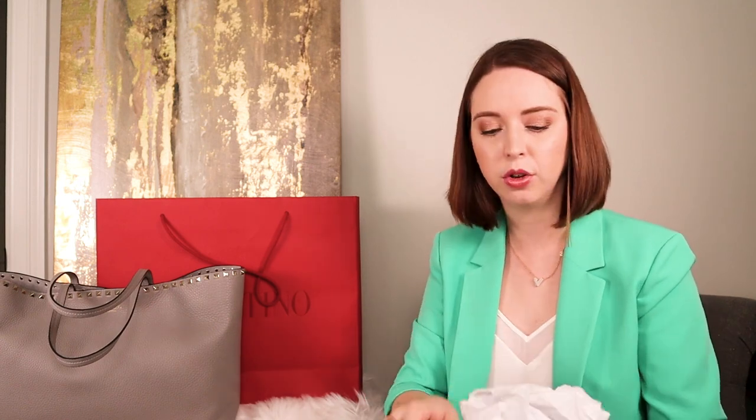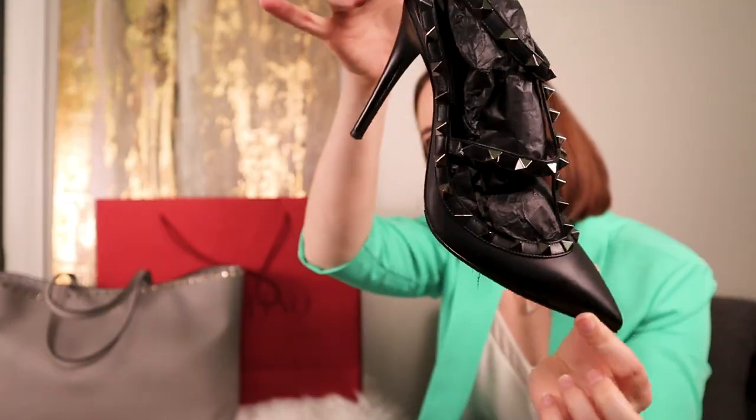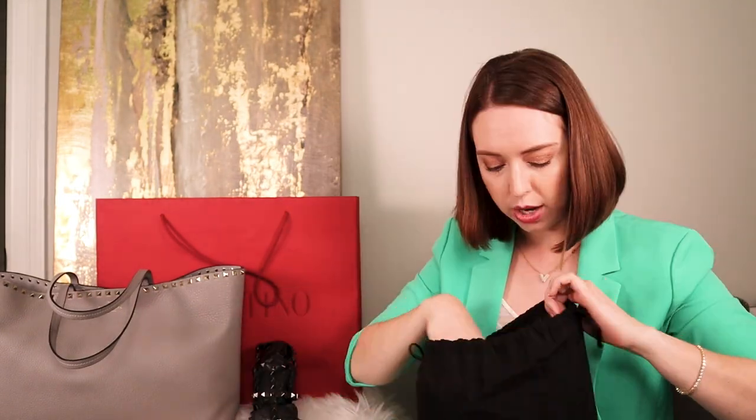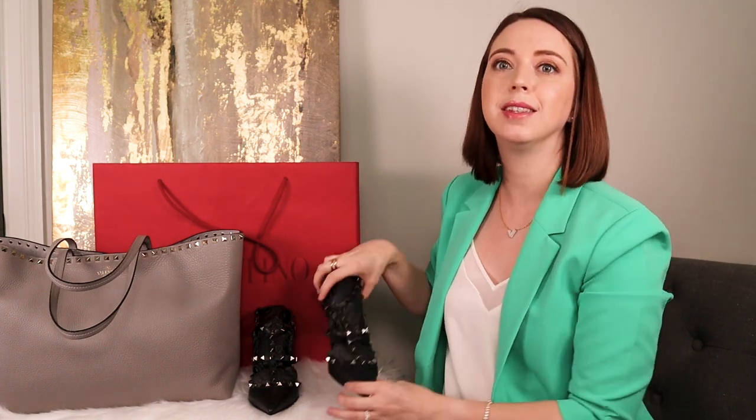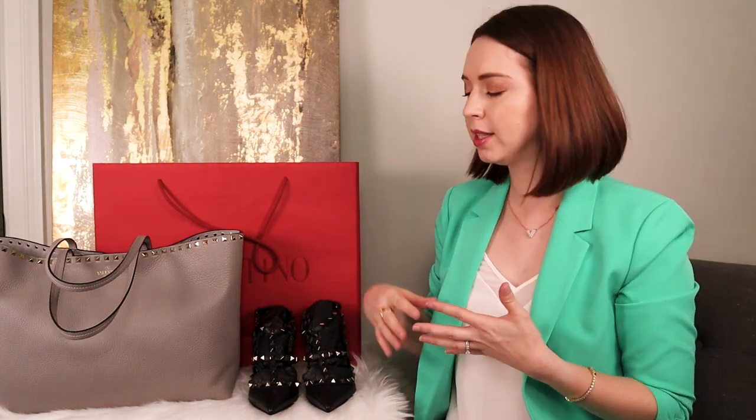I'm really happy with that bag, and my sales associate was awesome. I originally went to Valentino with the intention to buy another pair of shoes. I already own one pair of Rock Studs — the classic Rock Studs in noir, which are actually my very first luxury purchase from 2016. I absolutely love them, but they are so high. I do wear them, and I've had heel caps and rubber added to protect them. I knew I wanted another pair that I could get a little more wear out of.